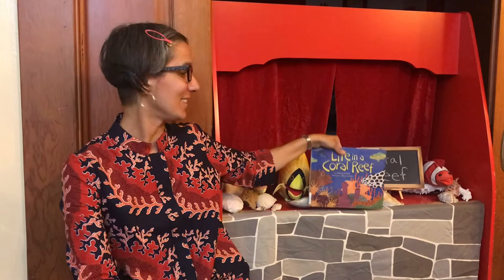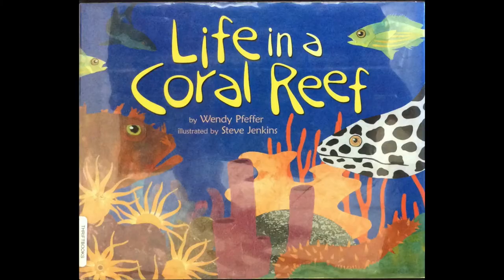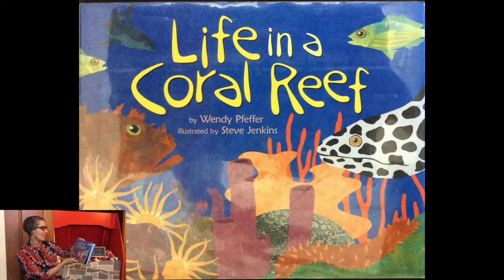Welcome scientists! Today we are going to study the coral reef. We've talked about other ocean habitats and now we're going to start with our coral reef unit. The story for today is called Life in a Coral Reef, written by Wendy Pfeffer and illustrated by Steve Jenkins.